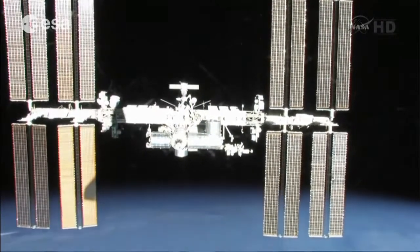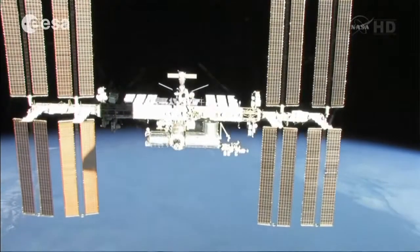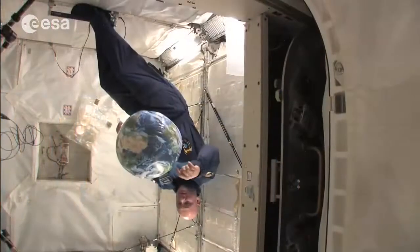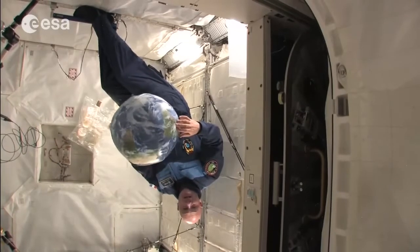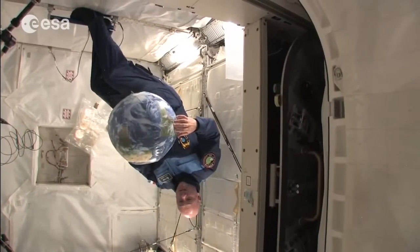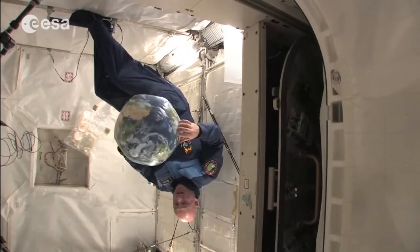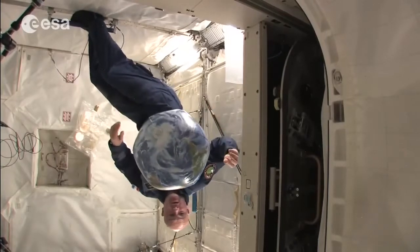Welcome on board the International Space Station. We are flying around the planet at 28,000 kilometers an hour, at about 400 kilometers altitude. It's a big space station — about 1,200 cubic meters, 100 by 80 meters — with a lot of modules, and I'm going to show you around all of them.